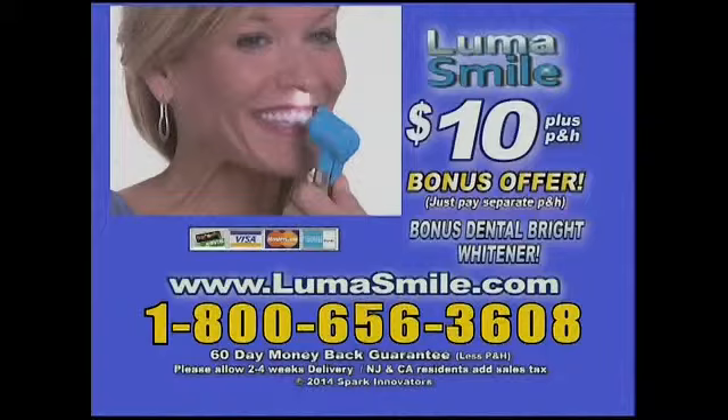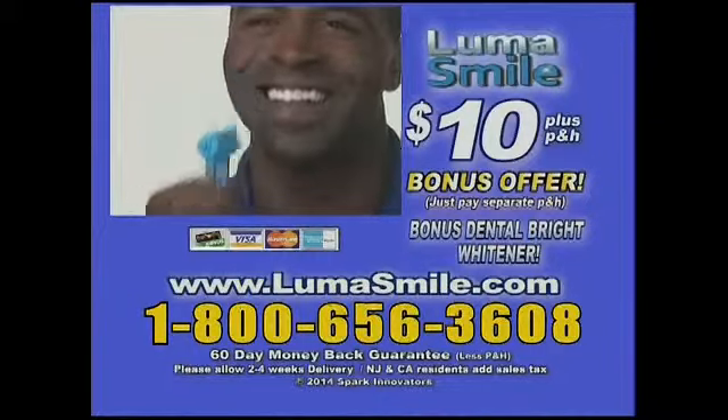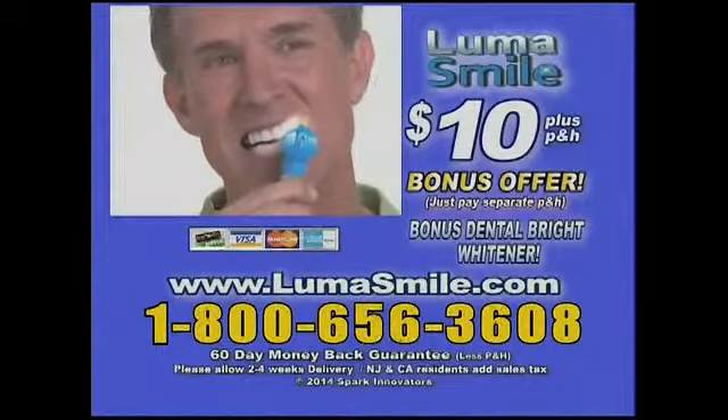Call or click now to order your LumaSmile. Call 1-800-656-3608 or go online to lumasmile.com. Order now.